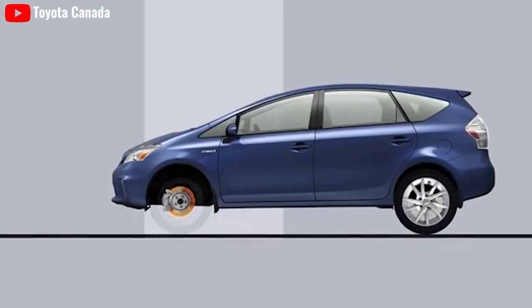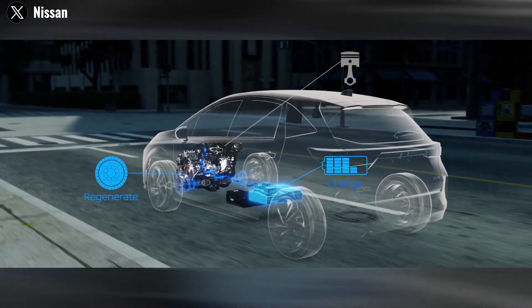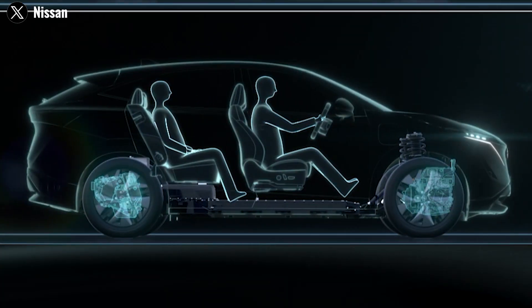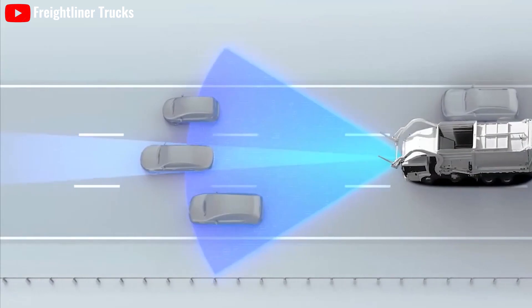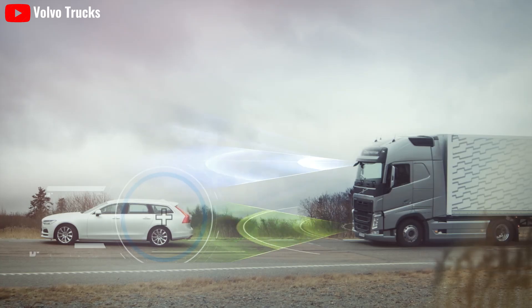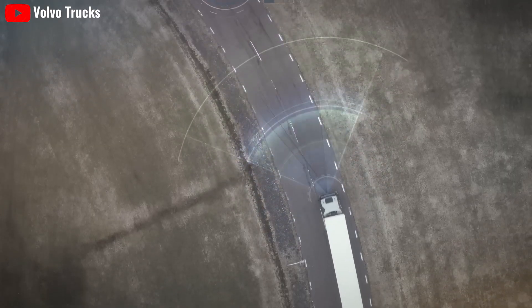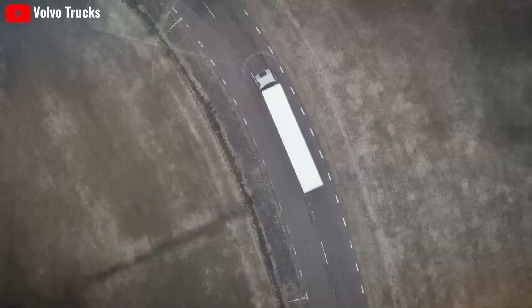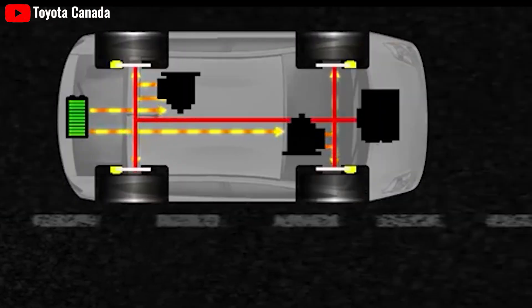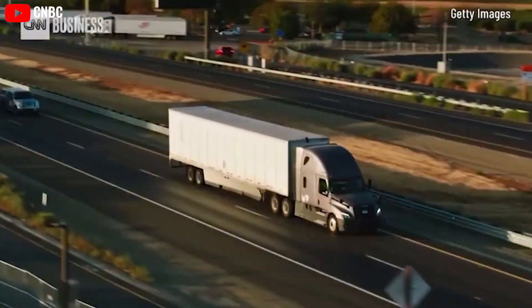Tesla's decision to use regenerative braking instead of pneumatic braking is a game-changer. Regenerative braking provides faster stopping reflexes, essential for emergency situations and red-light braking, outperforming human capabilities and traditional braking systems. This feature enhances safety and improves energy efficiency by recapturing energy during braking, further extending the vehicle's range.